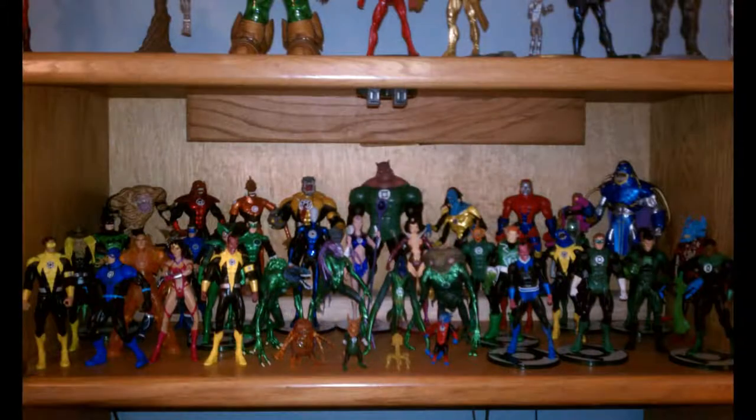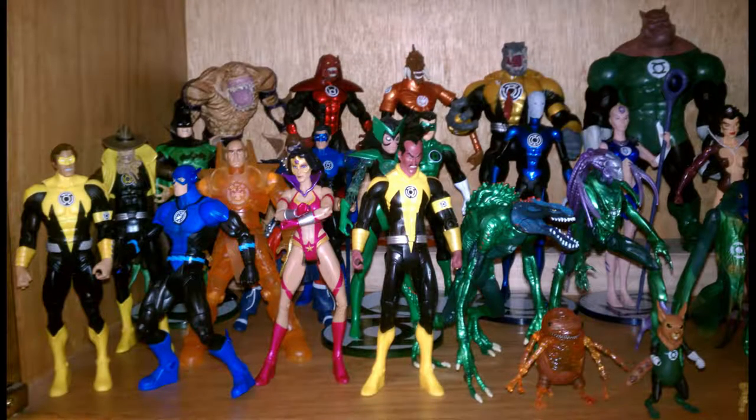Here's the green, yellow, blue, red, orange, and Star Sapphire lanterns all combined together on one shelf. I got to the point where I couldn't even name them all — such alien names. I loved those guys in the background: Shark, Arkillo, Atrocitus, Larfleeze, Kilowog.